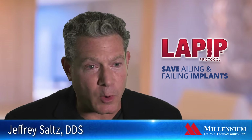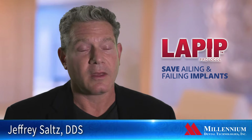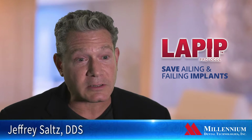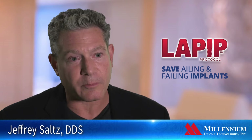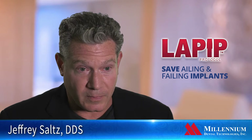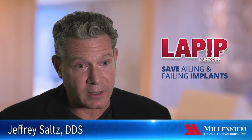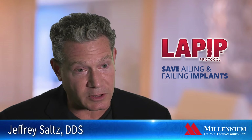I had a young woman come in who had two implants placed in the maxillary anterior — the two front teeth. Both implants had a tremendous amount of bone loss, and there was a lot of pus coming out. Purulence does occur whenever there's an infection. The tissue was purple in color, and whenever she lifted up her lip, pus would extrude out of these areas.